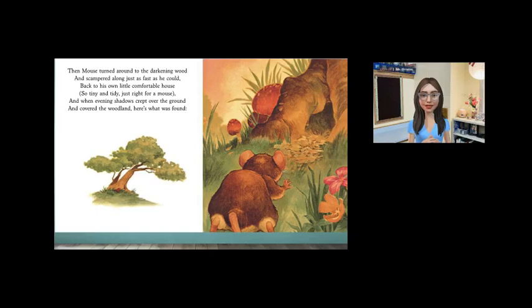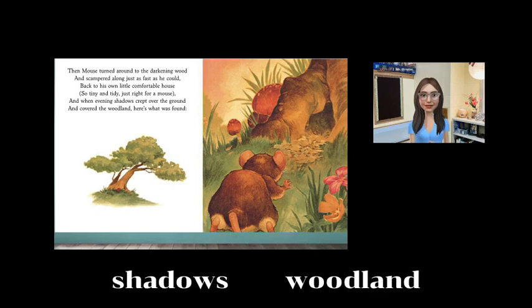Then mouse turned around to the darkening wood and scampered along just as fast as he could, back to his own little comfortable house, so tiny and tidy, just right for a mouse. And when evening shadows crept over the ground and covered the woodland, here's what was found.